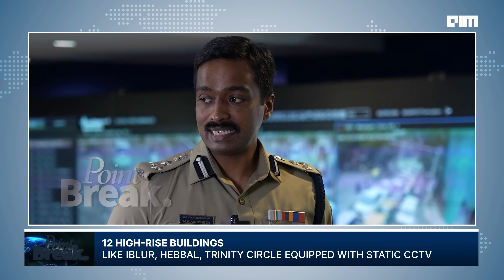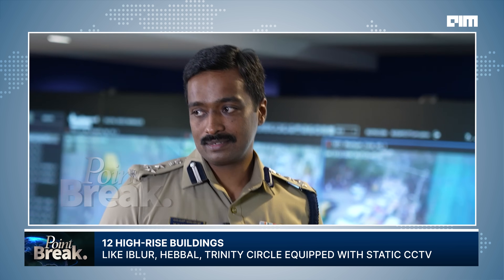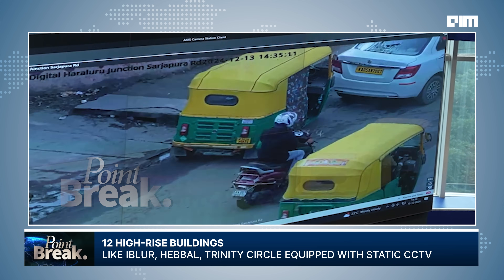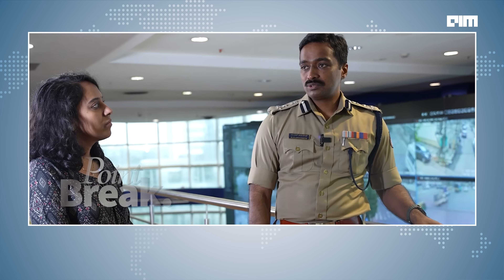Below, we also have CCTV cameras located in 12 important high-rise buildings — like Hebbal, Trinity Circle, Chalukya Circle, Sarakki, and others. We can monitor them live — it's like having a drone permanently there. Because we cannot fly the drone all the time; the endurance of our drone is 40 minutes, and we have three battery packs, giving us about two hours — two hours in the morning and two hours in the evening.